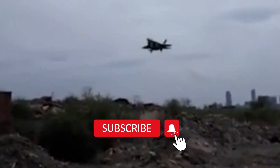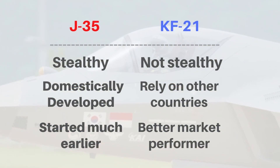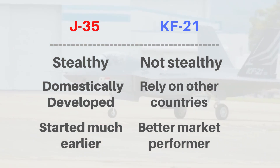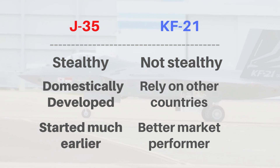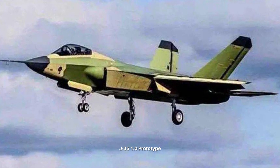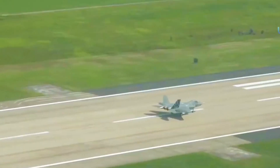Let me point out the obvious first. The J-35 is a stealth fighter; the KF-21 is not. The J-35 solely relies on Chinese technology, while the KF-21 has technologies from multiple international aviation companies. The J-35 will enter service well before the KF-21, but the Korean will do better in the international market. Now let's go into details.